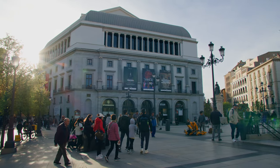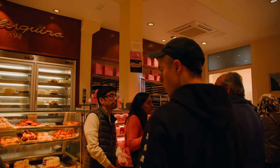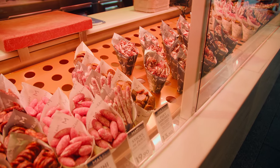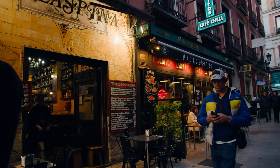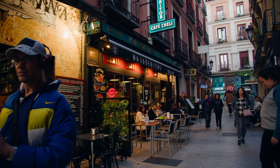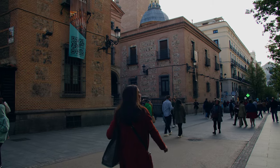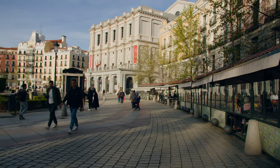Depending on you and how much time you are going to dedicate to each activity, you can do the sightseeing tour at your own pace. If you are also one of those persons who need to see in advance what you are going to visit, where you can eat and what tours to take to make the most of your time, then stick around till the end of the video and you will know exactly what to see in Madrid in one day.